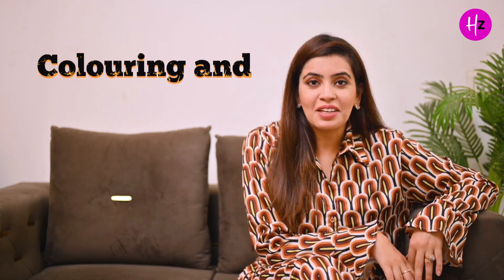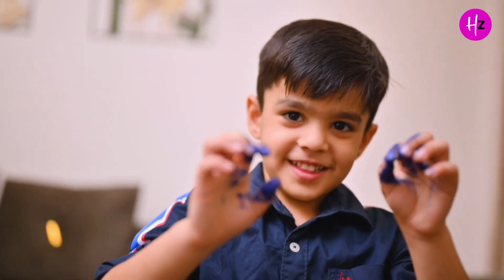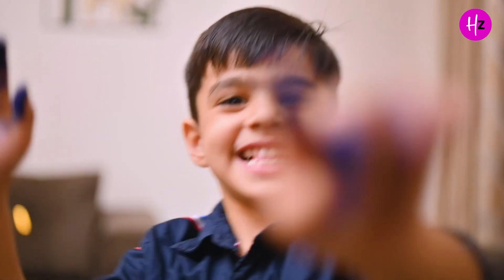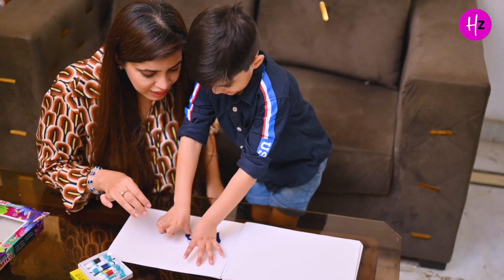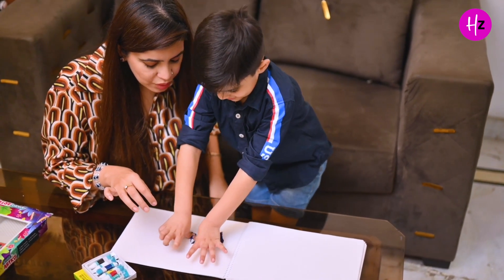Next up, and a favourite for almost all kids, is colouring and painting. I do a lot of DIY with Eddie. Sometimes we take a t-shirt, sometimes we take a blank canvas, and we just let our colours play and I give them creativity. It's a very interesting activity through which you can explore your kids' artistic side.